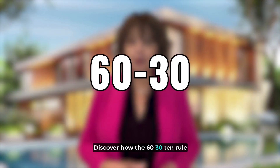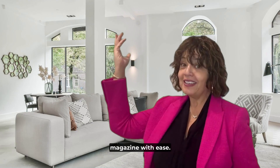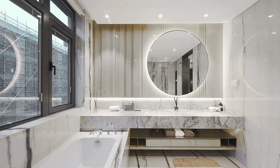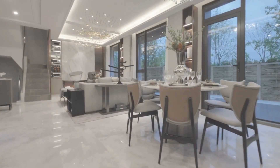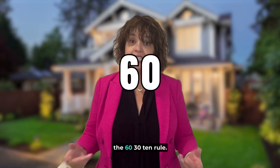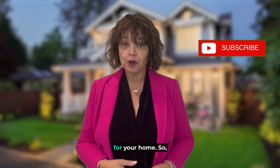Lean in and discover how the 60-30-10 rule will enable you to create a stunning home that looks like it came right out of the magazine with ease. Before you dive into colour options, let me introduce you to the 60-30-10 rule. This rule is a foolproof way to achieve a well-balanced and visually appealing colour scheme for your home.